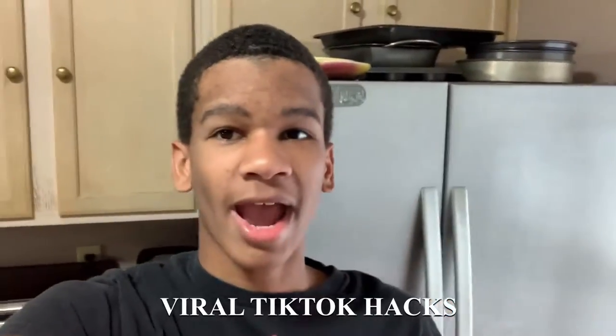Yo, what is going on guys, Jane here, welcome back to a brand new video on the channel. Today we're going to be testing viral TikTok hacks so you don't have to. We're trying to reach a thousand subscribers, I'd really appreciate it if you guys subscribed right now. Go check out my other videos too. We're also doing a giveaway at a thousand subscribers, so don't miss that. But yeah, let's do the first hack.